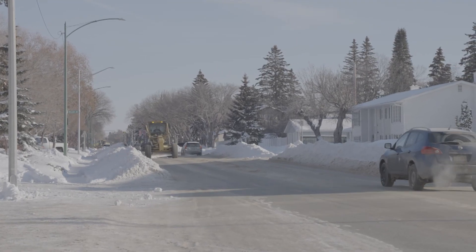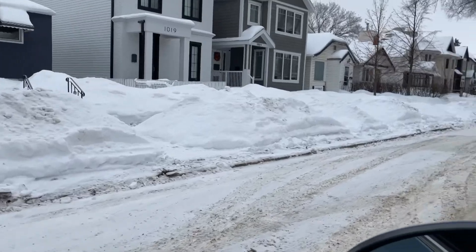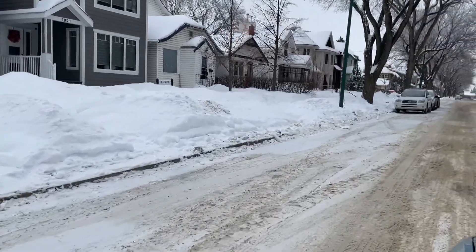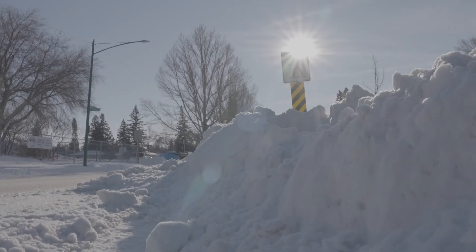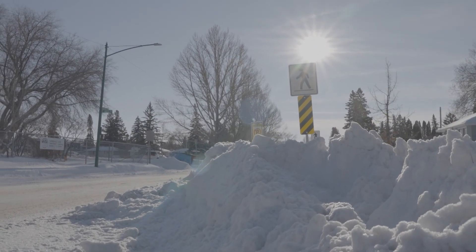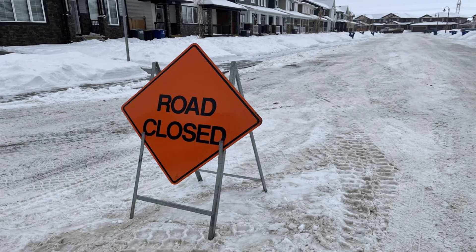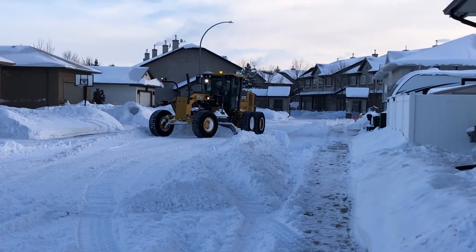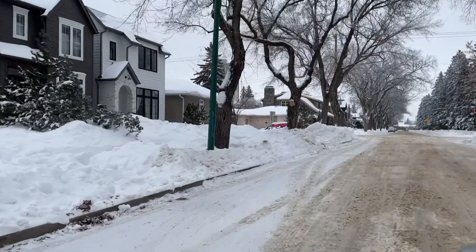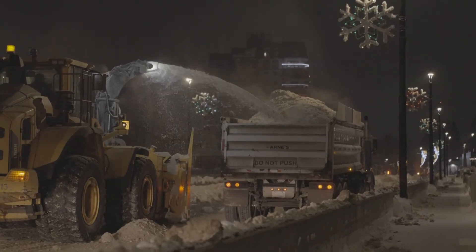Please help us by sharing the snow removal plan with friends, family and neighbours, which can be found at saskatoon.ca/snow, including a snow removal map to search your neighbourhood. Keep safety in mind by keeping children away from snow piles which can collapse and be dangerous. Respect work zones, obey signs, and remember a little kindness and a lot of patience helps crews focus on digging us out as quickly as possible. Thanks so much Saskatoon!